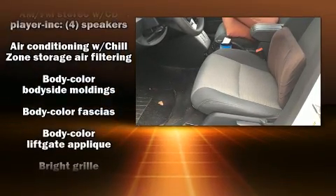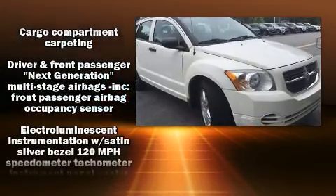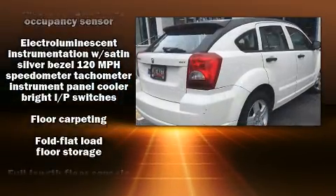Top features include a split folding rear seat, delay off headlights, a rear window wiper, remote keyless entry, and power windows.